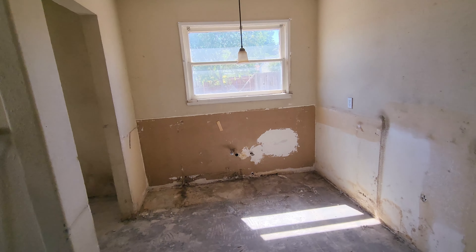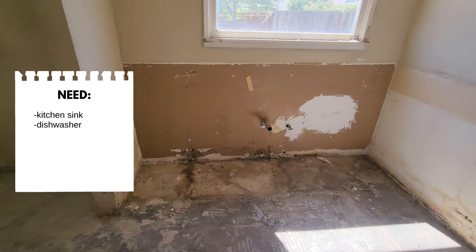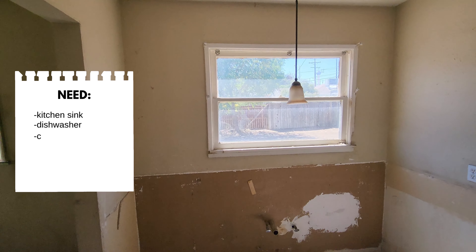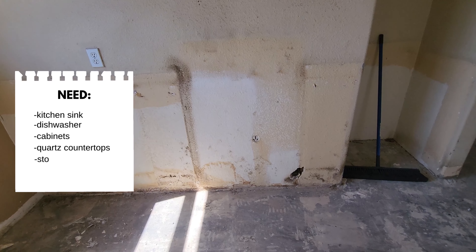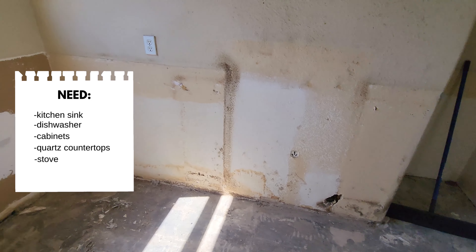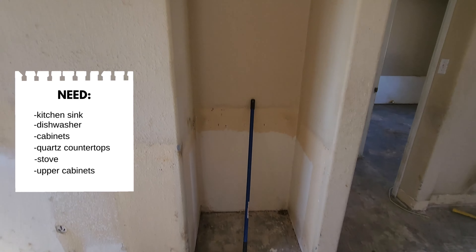Here's a big part — this is where the kitchen used to be. The kitchen sink and dishwasher will go here. We're going to put in new cabinets, quartz countertops. In this corner will be the stove — gas or electric. We'll have upper cabinets, there's venting here, and we need to find a refrigerator that fits this little nook.